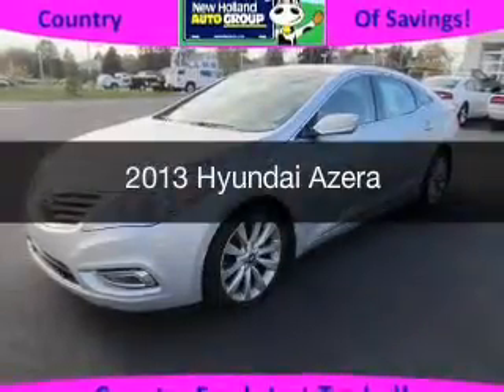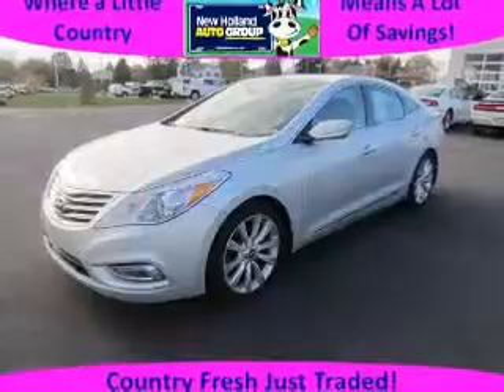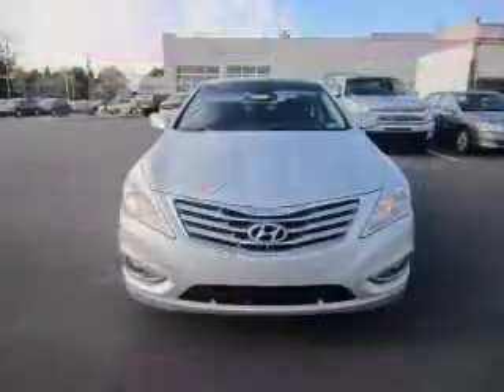This is a used 2013 Hyundai Azera. It's powered by front-wheel drive, a six-cylinder engine, and a six-speed automatic transmission.